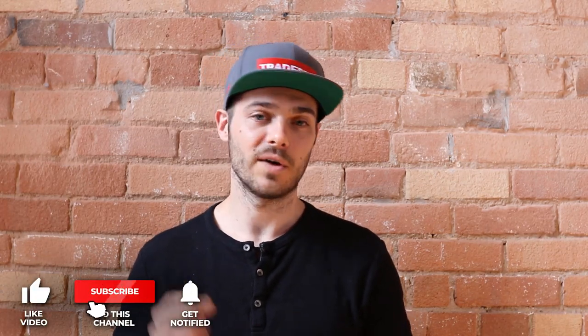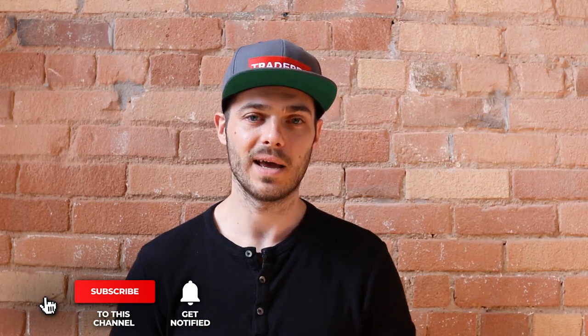Before we get into the actual content of this video, if you guys haven't had a chance to yet, please subscribe to our channel. Check off that notification bell to get notified anytime we drop videos like this one or anytime we go live for our morning update. If you're enjoying what we put together, please make sure to smash that thumbs up button — it really helps put us in front of other traders and shows us that you're enjoying the content.